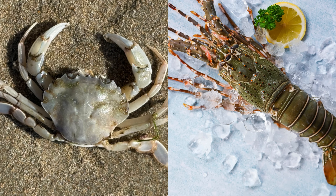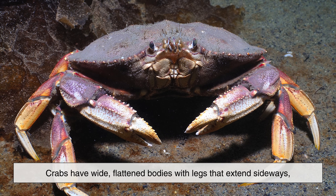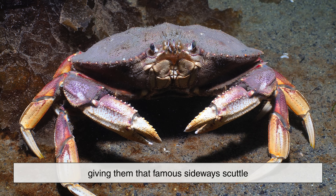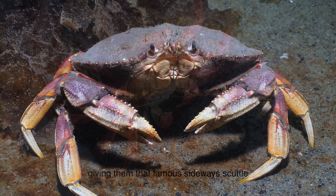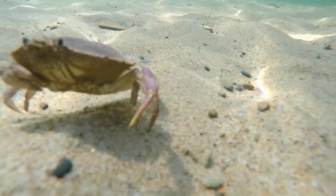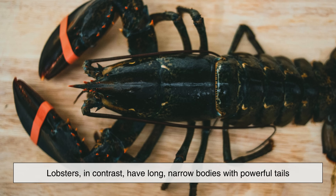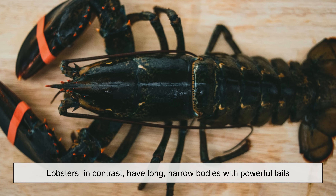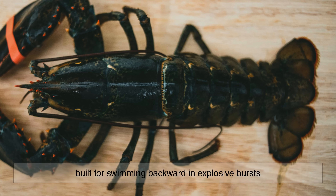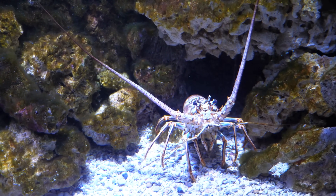At first glance, the most obvious difference lies in body shape and movement. Crabs have wide, flattened bodies with legs that extend sideways, giving them that famous sideways scuttle. This design helps them wedge into rocks, dart into crevices, and move quickly across the sea floor. Lobsters, in contrast, have long, narrow bodies with powerful tails built for swimming backward in explosive bursts. Their legs move forward and back, more like a walking tank than a sprinter.